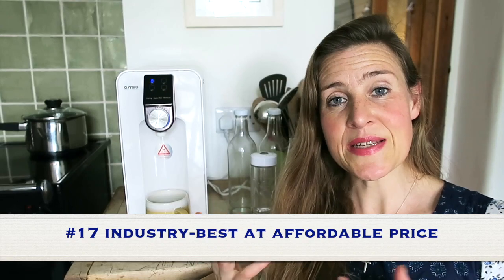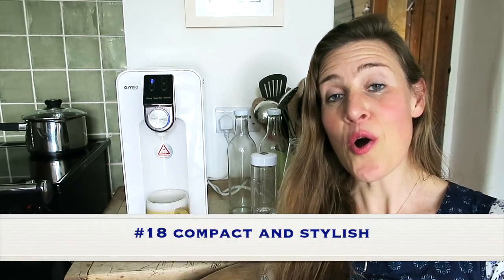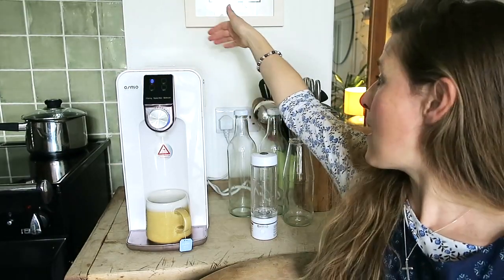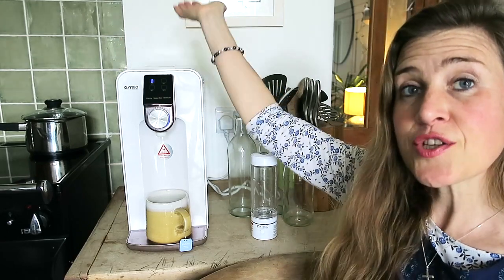Number 17: the Osmio Zero is literally an industry-best reverse osmosis filtration machine at an affordable price — it really is best in class at what it does. Number 18: it's compact and stylish and will look good in your kitchen. It's a white machine — the height is 41 centimetres, the depth is about 38 centimetres, and it's about 20 centimetres wide. It looks good, fits in with your kitchen, and is stylish without being obtrusive.